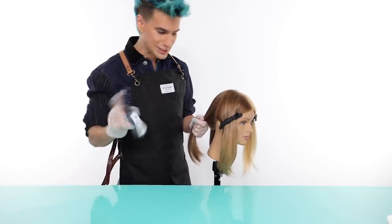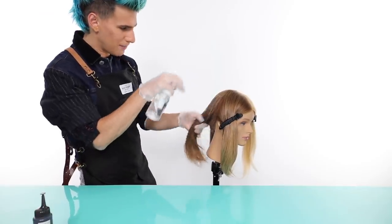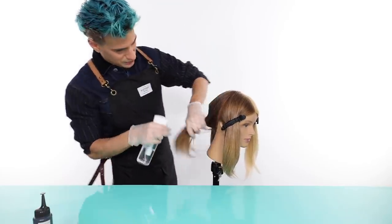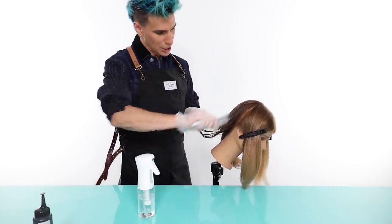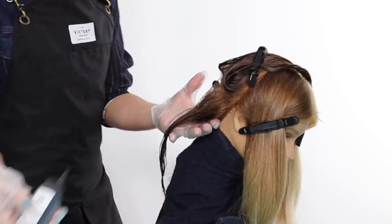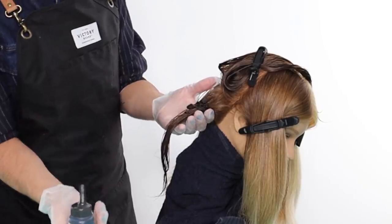Kristen says to have really wet hair, so I'm just going to really dampen it. Her hair has already been shampooed today — the directions say if your hair is really dirty, you need to shampoo it. We're not going to towel dry it at all, just keep it super damp. Let's start the process.